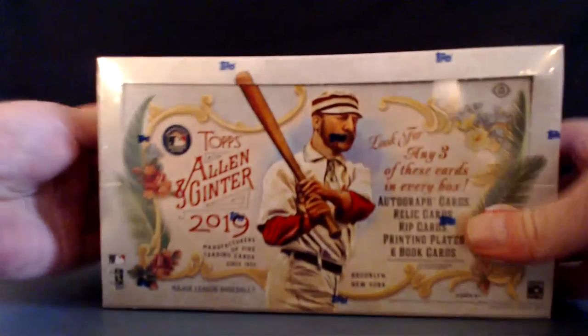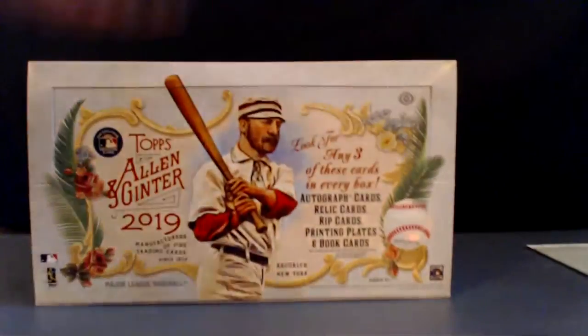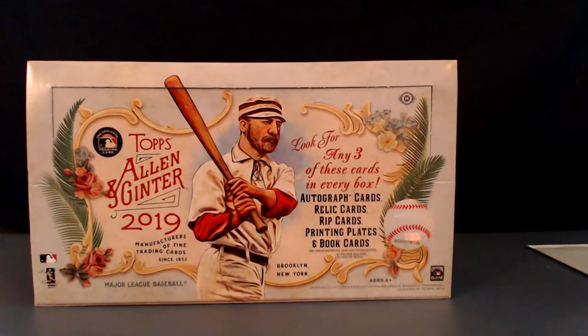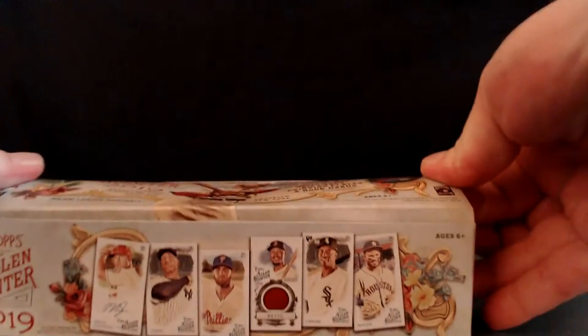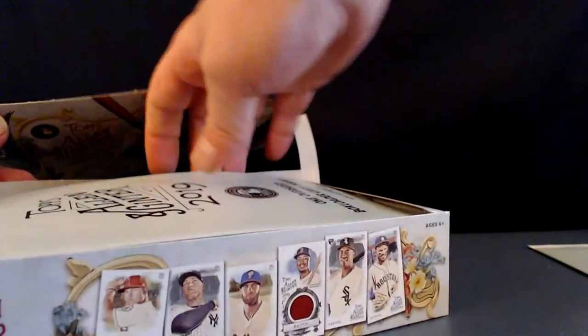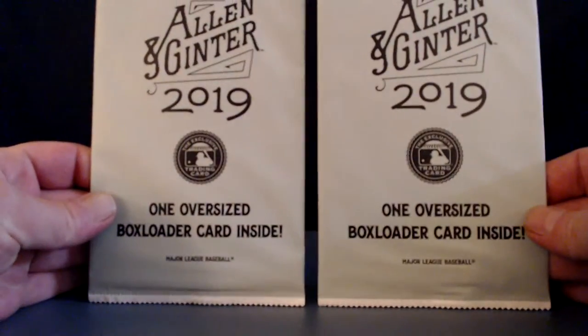Alright, 2019 Allen and Ginter, this is our second hobby box. In our last one we saw some pretty sweet things — a couple relic cards and a framed autograph of Derrick Rodriguez, absolutely beautiful. We also got a super short print hand-numbered to 25, one of the Brooklyn series, about one out of 260-something packs. Check out that first box break. We're gonna do two box toppers right at the top.